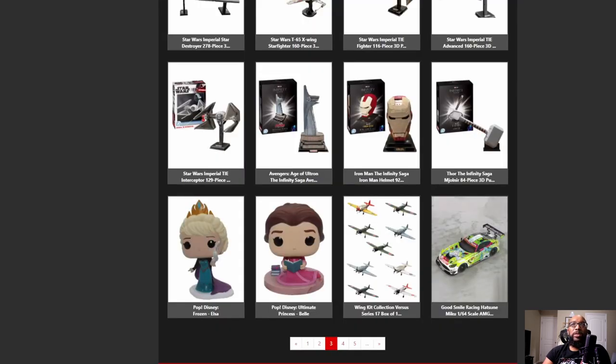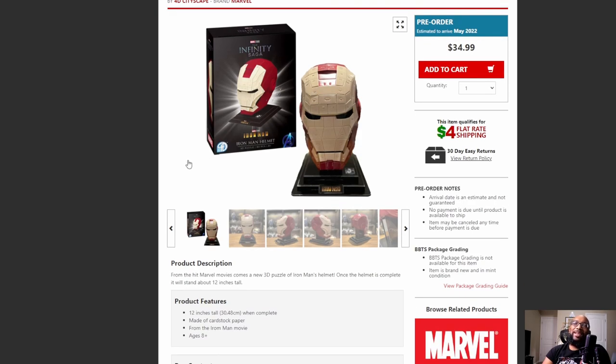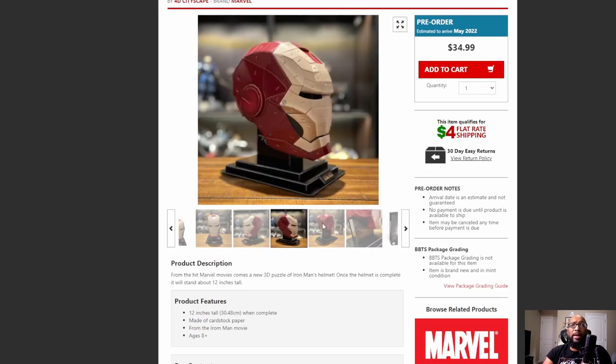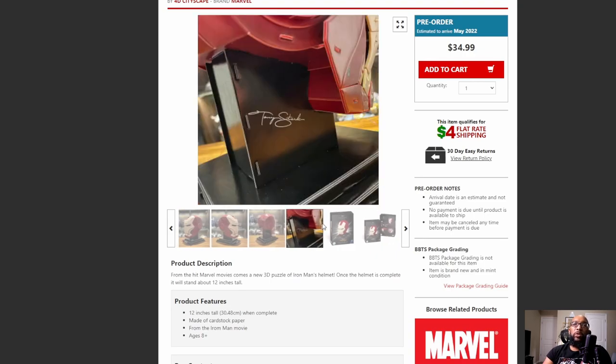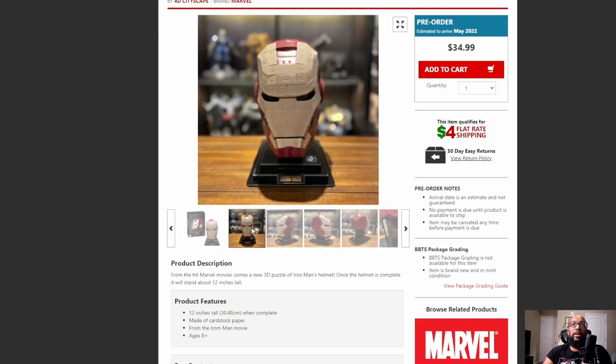They also have these other models from this same company for Marvel stuff. Here's an Iron Man helmet, and this one doesn't look that great — I think just going for the Lego one looks better. Even with the box design, this black box looks just like a Lego box. I don't like all of the clearly defined lines you see around here for all the puzzle pieces. This is a 92-piece 3D puzzle. If you've never done 3D puzzles before and you're jumping in for the first time, you might as well start with something you're familiar with, like this Iron Man helmet.